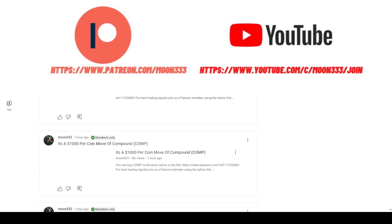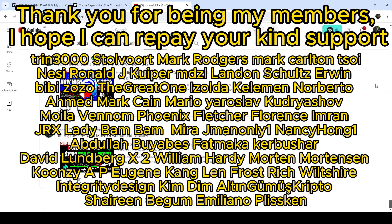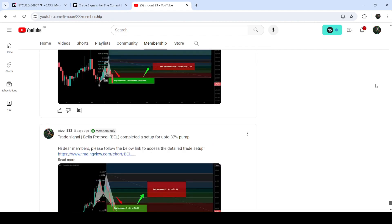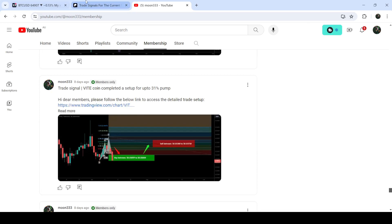But before starting this analysis, if you are not subscribed to my channel then do subscribe. For more trading signals you can also join me and support me as a YouTube member or as a Patreon member, because there I'm sharing different trading signals for you. You can find a link to join me in the video description. If you would like to see how my trading signals worked, I've also shared the link for the trading signal report for the previous month of March 2024 in the video description.